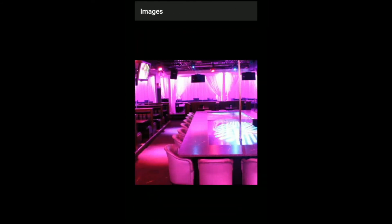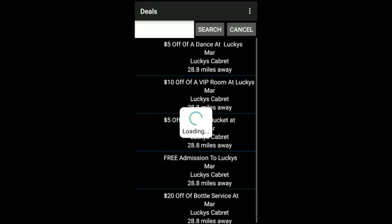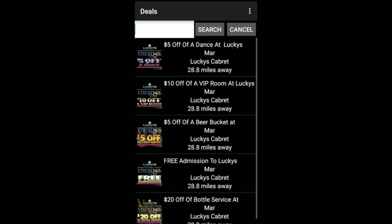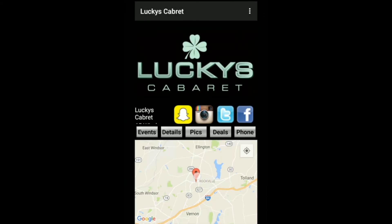Nice looking club. Let's see what deals I can get at this club. You know what, I'm going to go here now, and my phone will give me step by step directions.